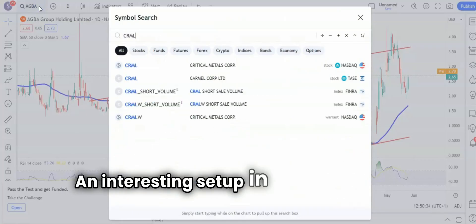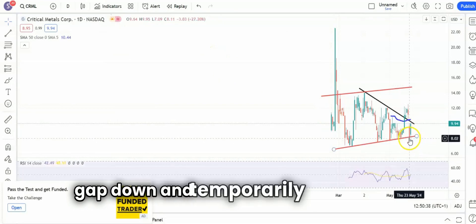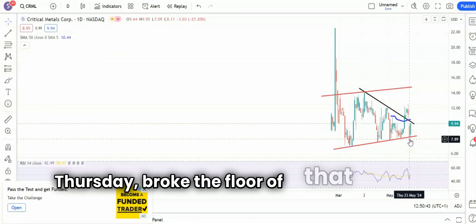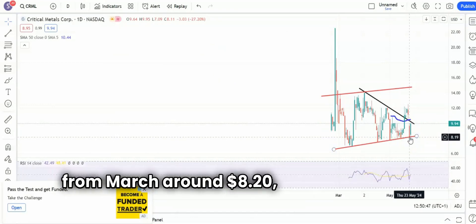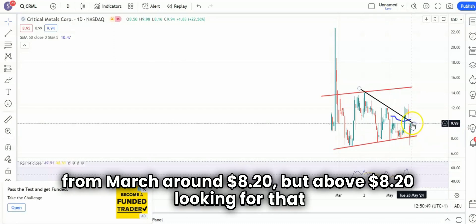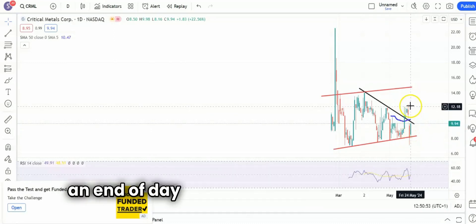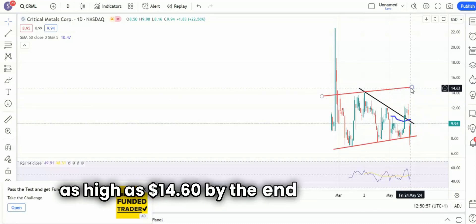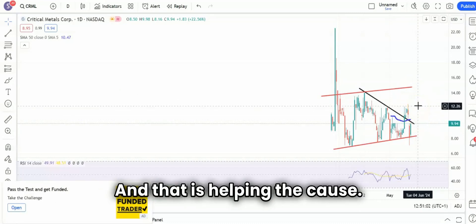An interesting setup in terms of critical metals at the moment — we gapped down and temporarily intraday on Thursday broke the floor of that rising trend channel base from March around $8.20. But above $8.20, looking for that resistance line from March to break around $10 on an end-of-day close basis, taking us up to as high as $14.60 by the end of next month. The 50-day line is also rising, and that is helping the cause.